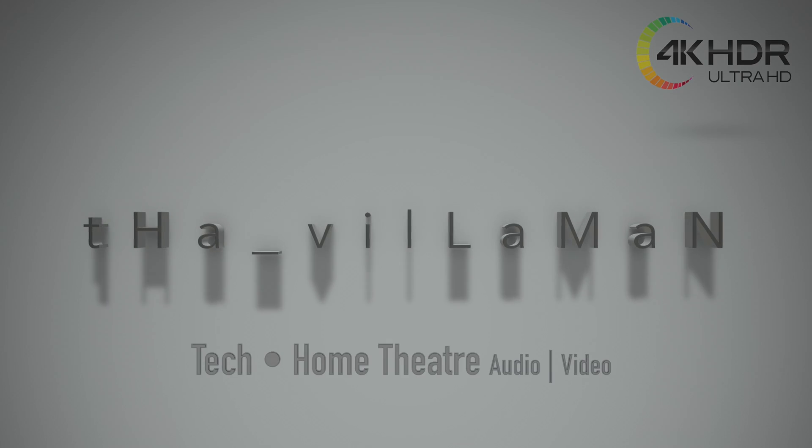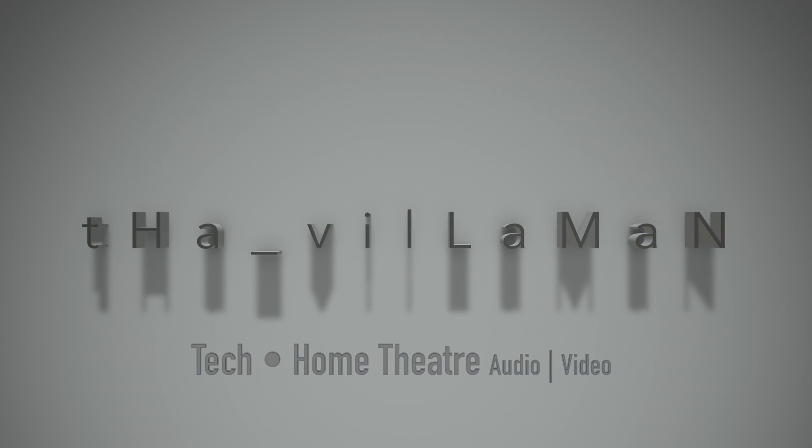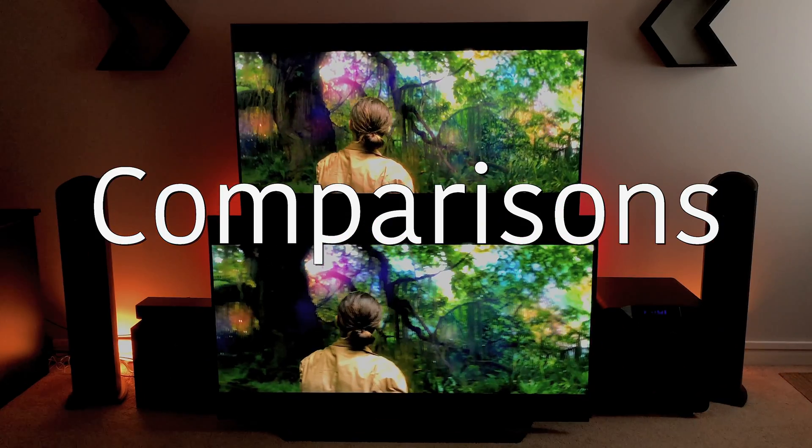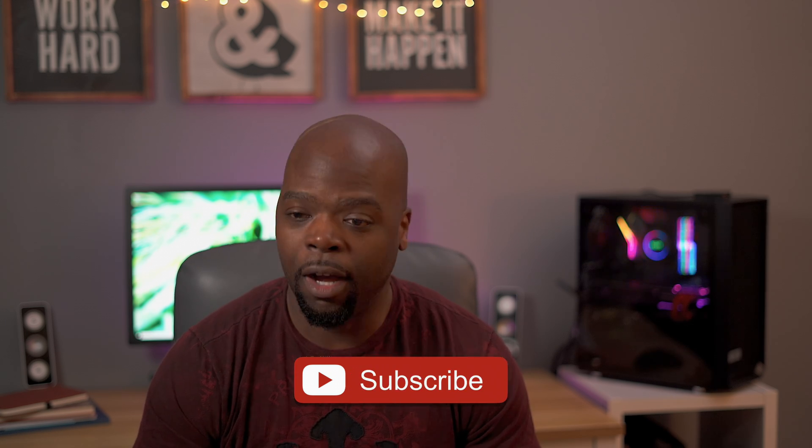Hey guys, it's the Villa Man here. Six months ago I needed a new computer, so I decided to build what I call the budget beast hackintosh. Now six months later, the question is: was it worth it? Stick around. On this channel we do tech, home theater, unboxings, reviews, demos, and tips, all in 4K HDR.